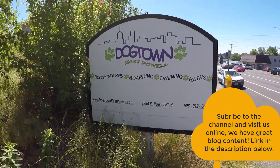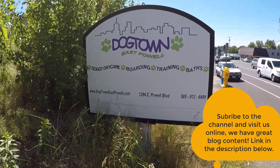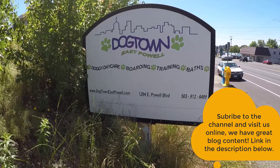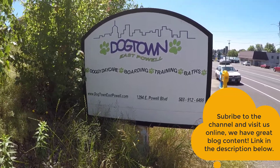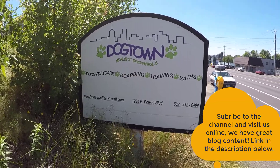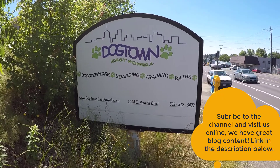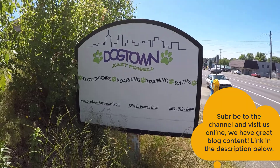Real quick before we get started, Dogtown East Powell is the best doggy daycare in Gresham, Oregon. We're the dog daycare you want to talk to first in the Gresham metro area. We provide an environment that is clean, safe, social, comfortable, and enjoyable for your pet. Additionally, Dogtown East Powell offers dog boarding and dog nail trimming services. Visit us online to learn more. I will put the link to our website down in the description below.